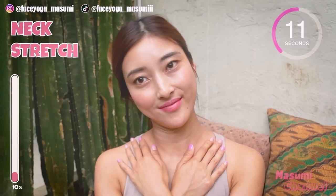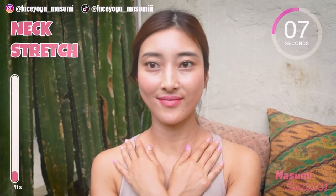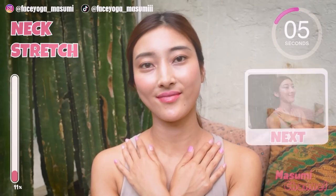Let's have fun till the end, everyone. In this video, we are going to do face lifting exercises and stretches for anti-aging, so let's enjoy till the end.